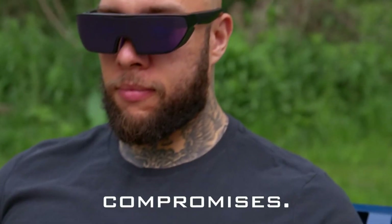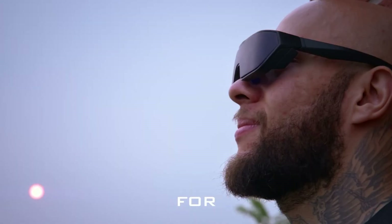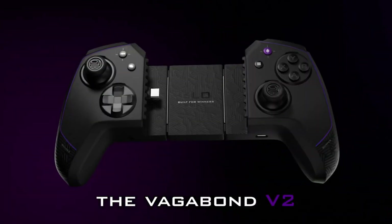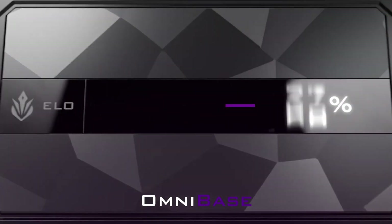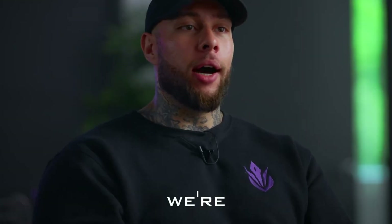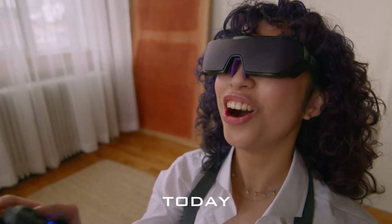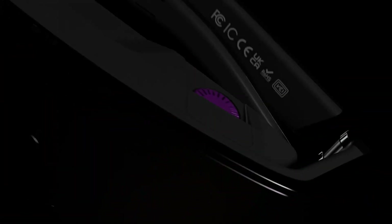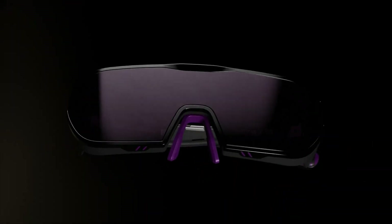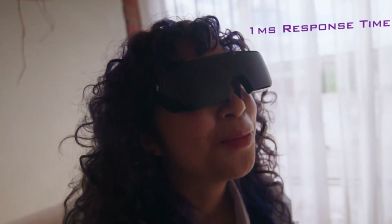Designed for comfort and focus, the Sentinel XR features electrochromic lenses that block up to 99.7% of ambient light, enhanced by side fins to reduce glare. Weighing under 80 grams, the aluminum frame includes adjustable nose pads, flexible arms, 0 to minus 5.0 diopter adjustment, and passive thermal cooling for long sessions. Built-in stereo speakers and plug-and-play USB-C connectivity ensure seamless compatibility with Steam Deck, ROG Ally, Nintendo Switch, iPhone, Android, Mac, and PC, making it the ultimate wearable display for gamers on the move.